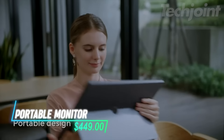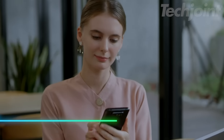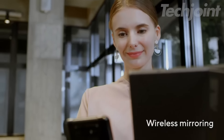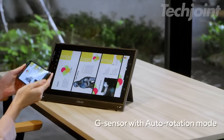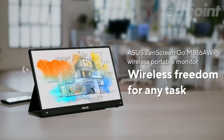This portable monitor offers a 16-inch Full HD display with a wireless connection. You can easily connect it to devices like iOS, Android, and Windows computers. It has USB Type-C and mini HDMI ports for various connections. The monitor comes with built-in speakers and a long-lasting battery. It supports a wide viewing angle and has an anti-glare surface.